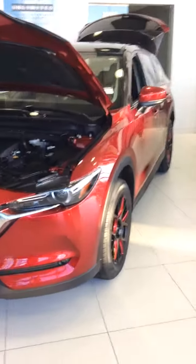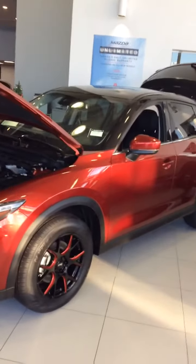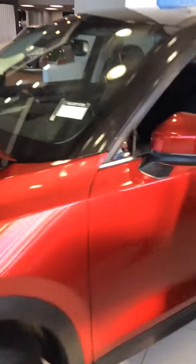So taking the CX-5 GT, this one in particular is the soul red. We got a couple of extra add-ons so the rims are a little bit different. We got a bit of a wrap going on but there are a couple of features that I figured I'd show you.